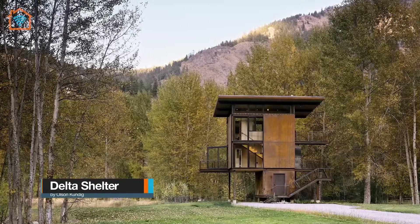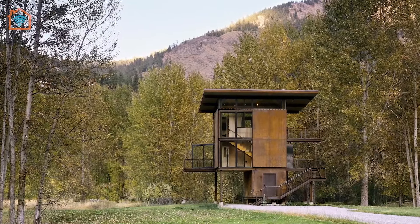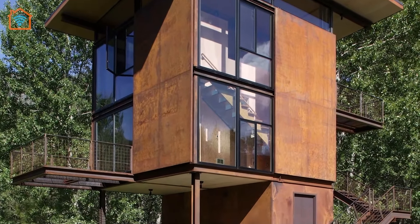Meet Delta Shelter designed by Olsen Kundig. Delta Shelter is essentially a steel-clad box on stilts that can be completely shuttered when the owner is away. The 200-square-foot footprint of the house rises above a 40-acre, 100-year floodplain adjacent to the Methlow River. The verticality, coloring, and raw nature of the materials used for construction directly respond to the wildness of the setting. The owner sought a compact, easy-to-maintain, virtually indestructible building to house himself and his friends for fun and adventure in the mountains.